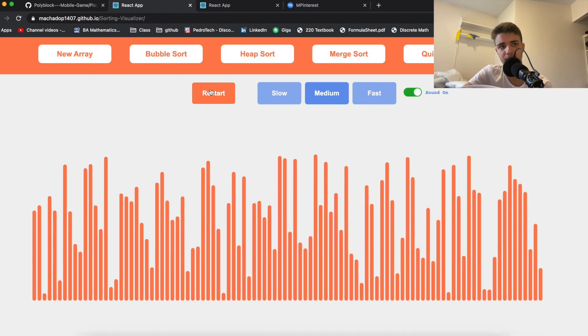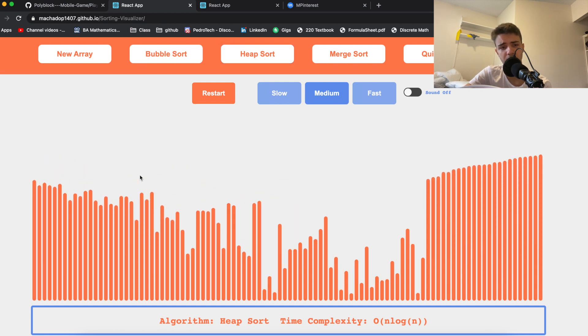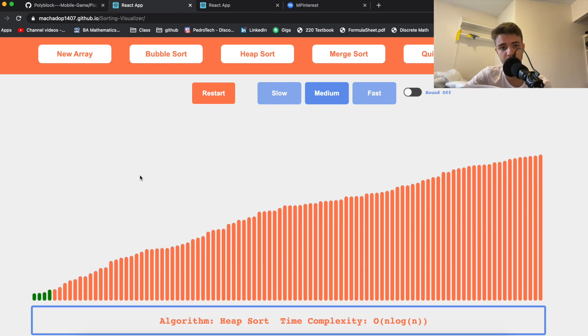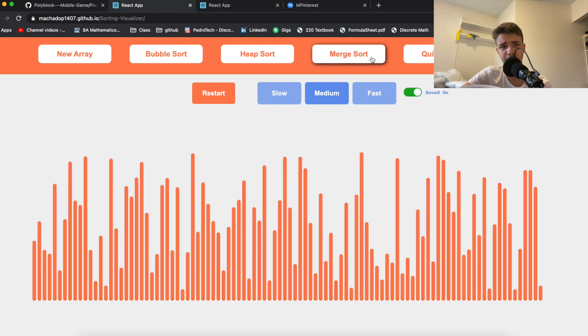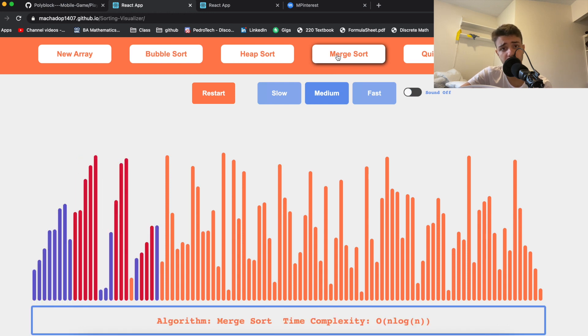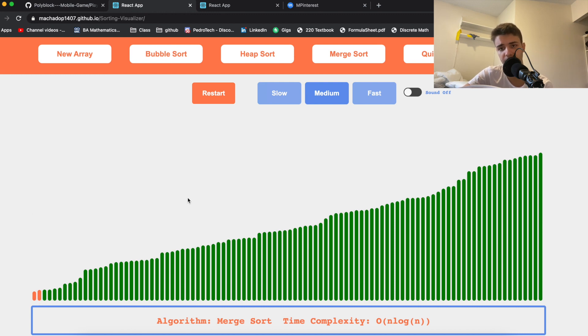You can restart, run heap sort — I really love the animation for heap sort. There are other algorithms too. Merge sort runs extremely fast for some reason, which is something I should have fixed. Some visual bugs appear as well, like elements that should turn green but don't. I really recommend doing a sorting algorithm visualizer, or even something with graphs or binary search trees, to show you know data structures and algorithms.